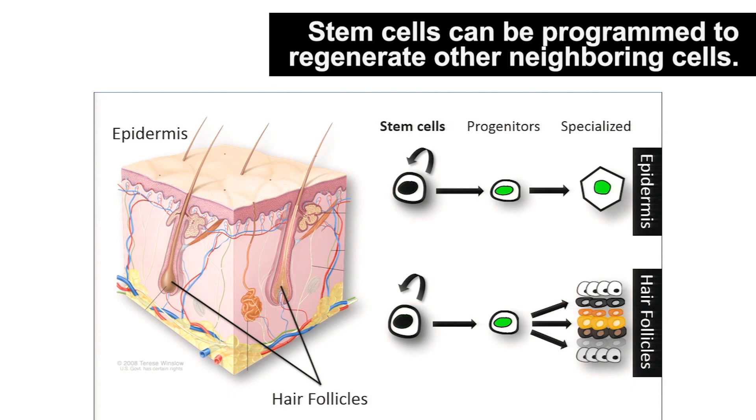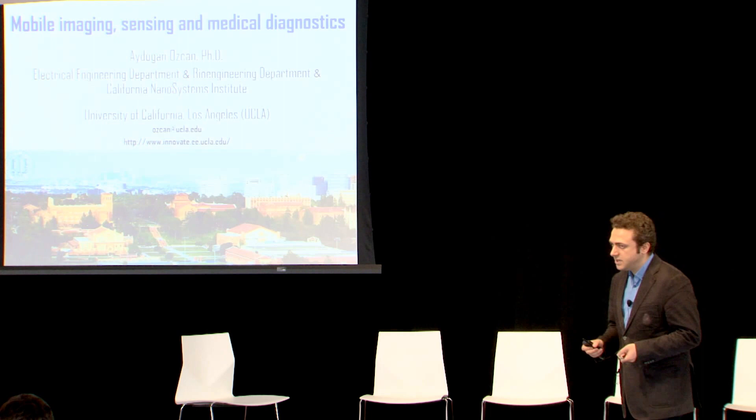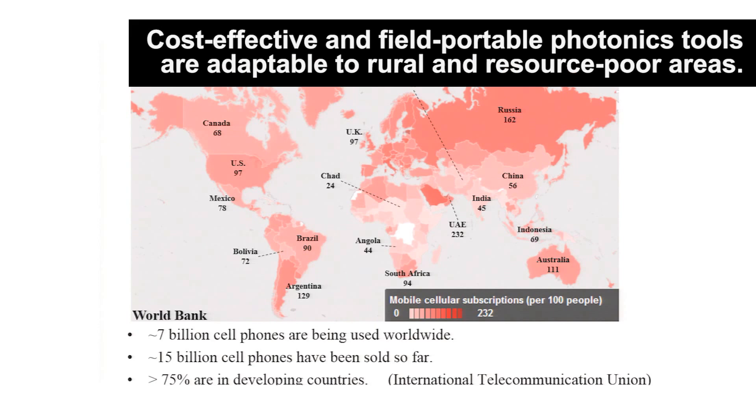We're trying to create mobile microscopes, mobile sensors, mobile diagnostic tools so that the lab — the medical lab in general — can be miniaturized, made extremely cost effective, feel portable, and even enter the home.